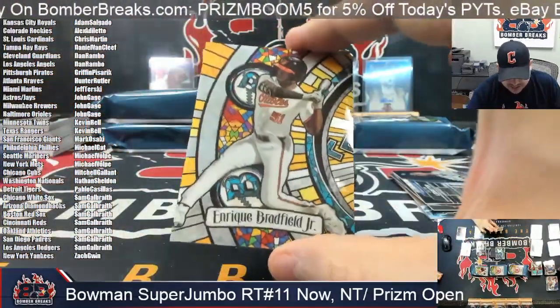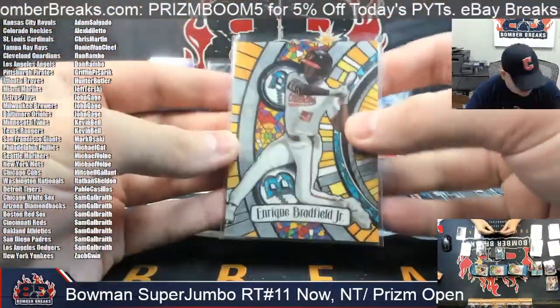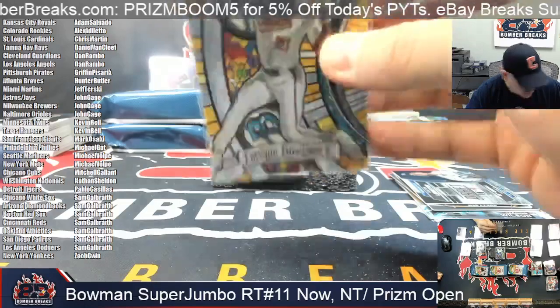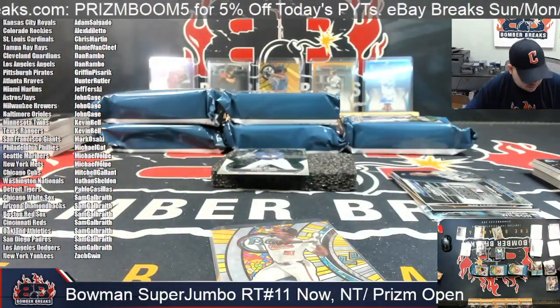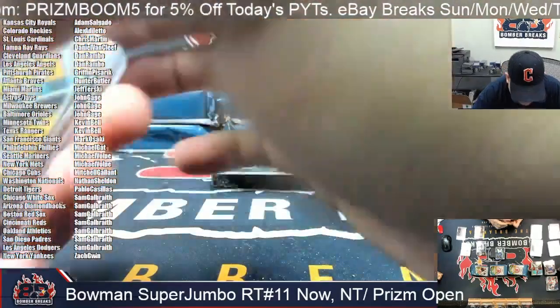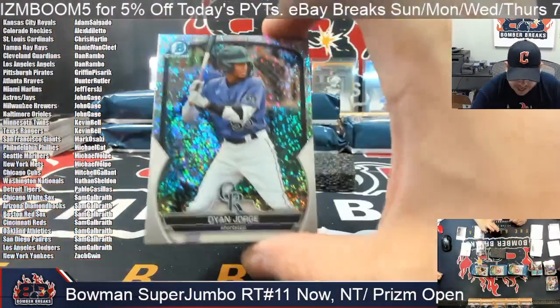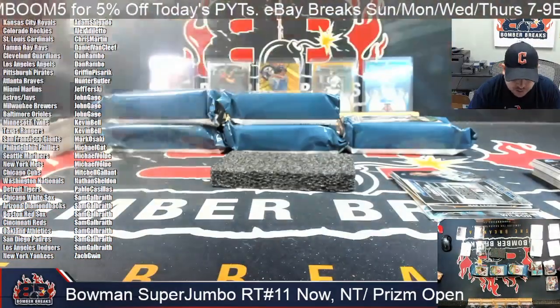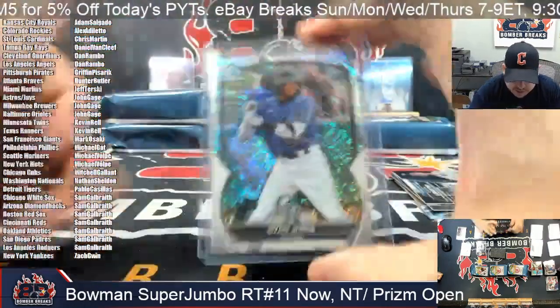Here it's Enrique Bradfield Jr., Baltimore Orioles on that one. Baltimore Orioles there. And Dion Jorge speckled for the Colorado Rockies — Rockies on the Dion Jorge.